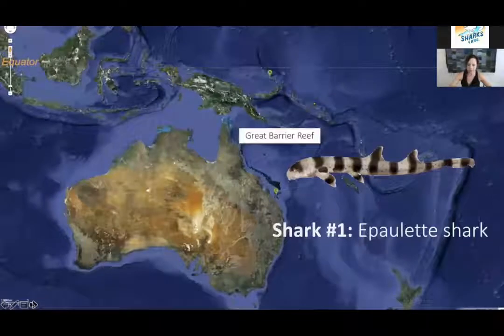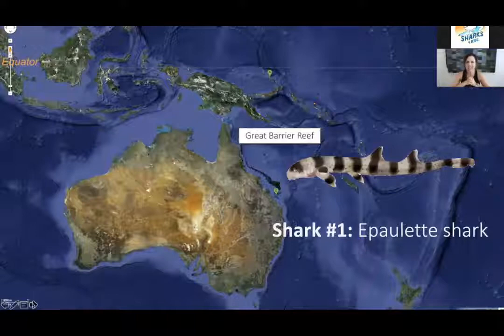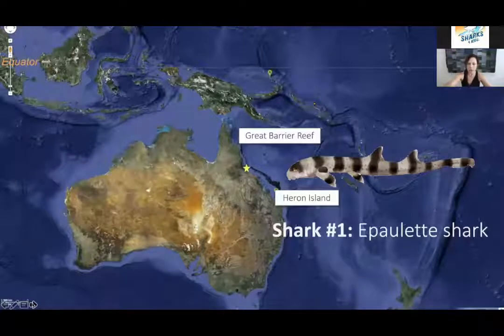Starting with the epaulette shark, I want to take you here to where I live in Australia, and specifically the Great Barrier Reef, which you can see from space. It spans 2,300 kilometres, or about 1,500 miles along the east coast of Australia — about the size of Germany in total. It's the largest continuous reef on the planet and home to about 150 species of sharks and rays. Most of our field work on the epaulette shark takes place in the southern part of the Great Barrier Reef at Heron Island. A lot of our lab work occurs at James Cook University, situated right in the middle of the Great Barrier Reef.